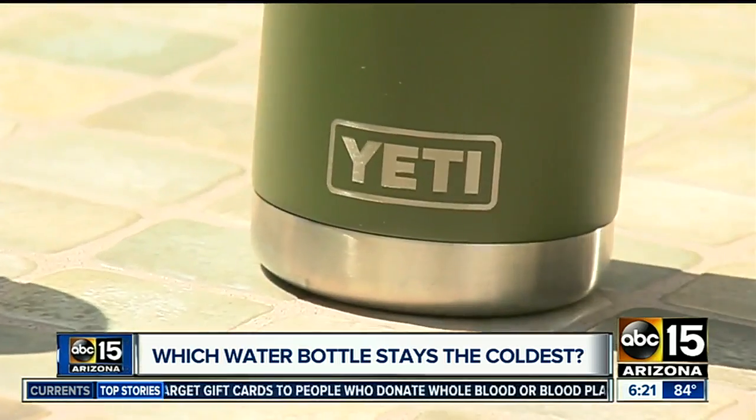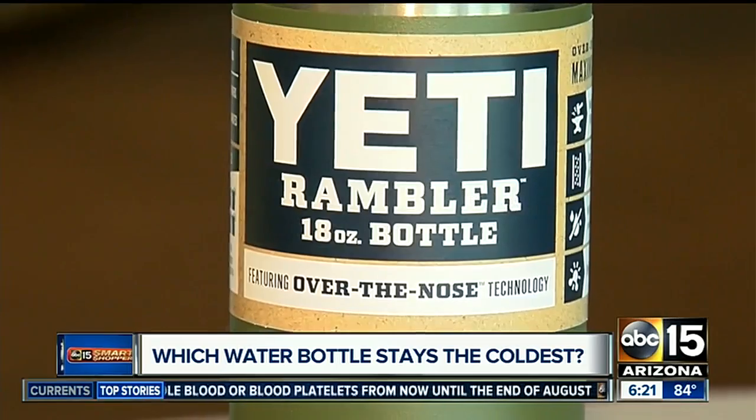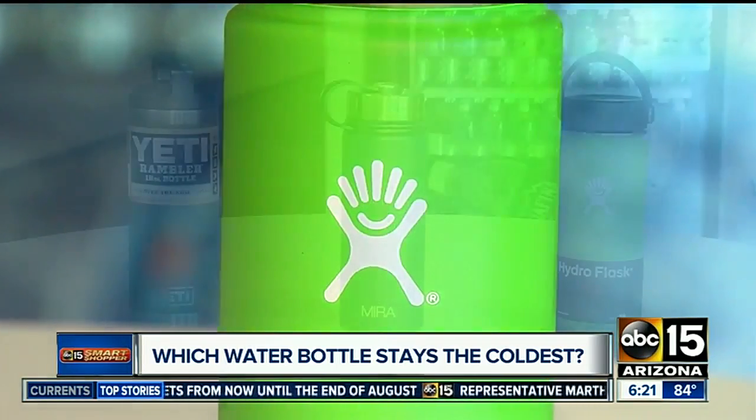Pretty chilly, but will they keep their cool in the sun? We put all three water bottles outside at one of the hottest parts of the day. Four hours later, the Yeti and Hydro Flask still had ice.